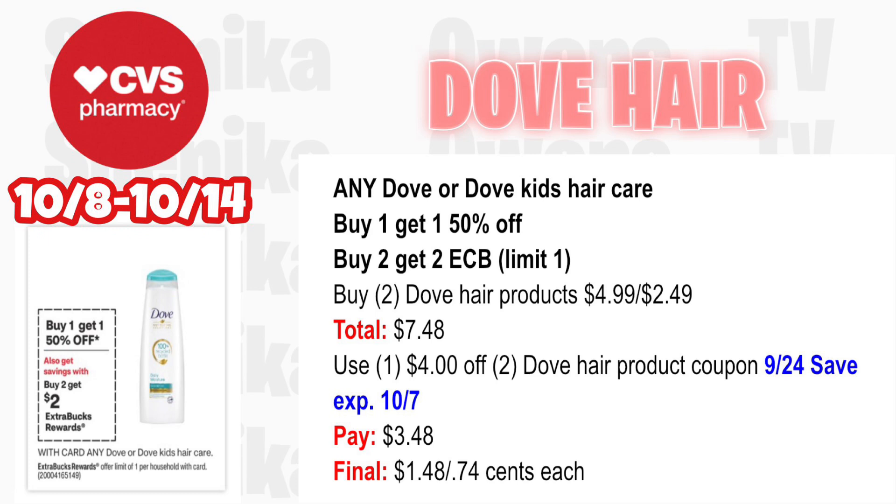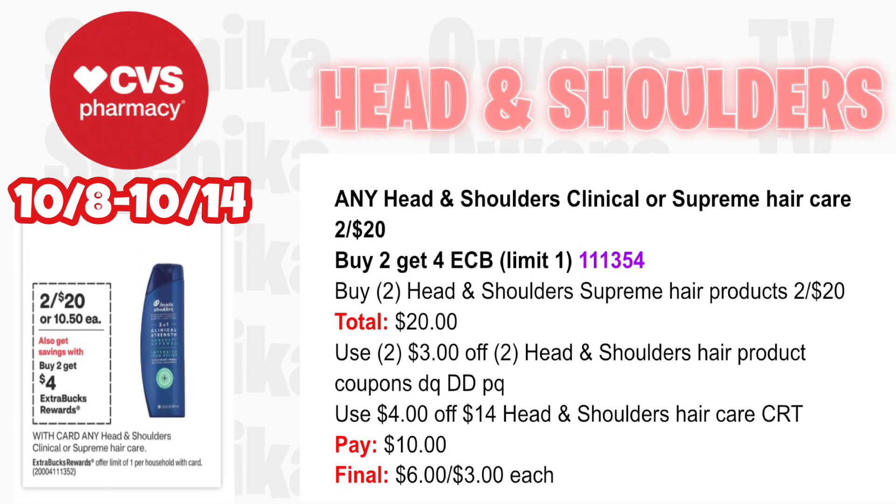Any Dove or Dove Kids hair care is buy one get one half off and buy two get a $2 ECB — limit one. Pick up two Dove hair products at $4.99, half off at $2.49 — both totaling $7.48. We have a $4 off two Dove hair product coupon from the 9/24 Save insert — that coupon expires today, but if your store takes expired coupons one day past, you can use it tomorrow. You'll pay $3.48, getting back $2 for buying two, making the final cost for both $1.48 or just 74 cents each.